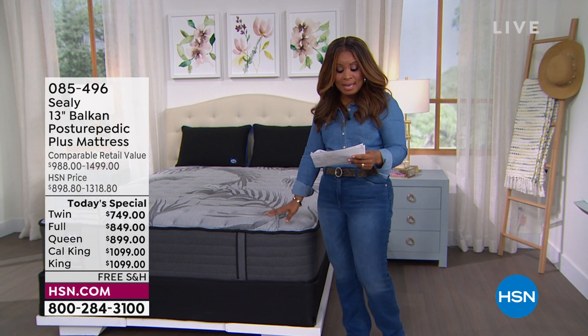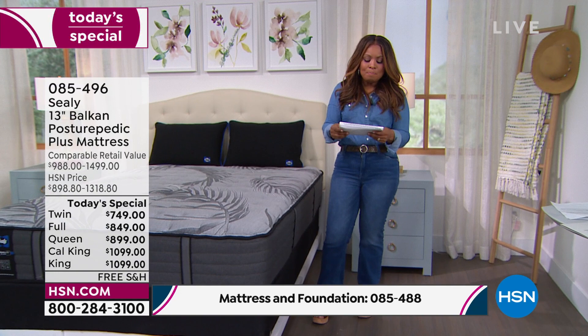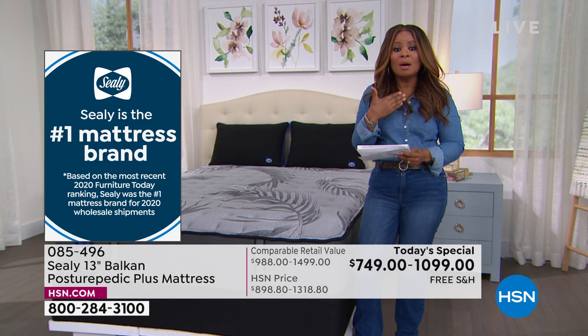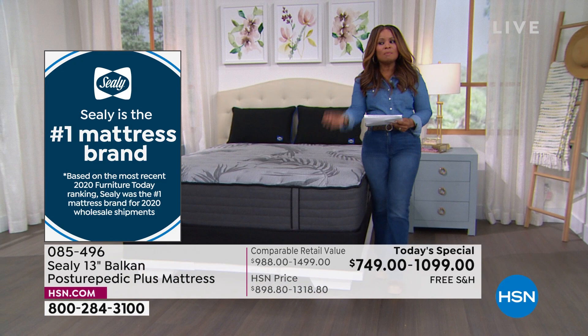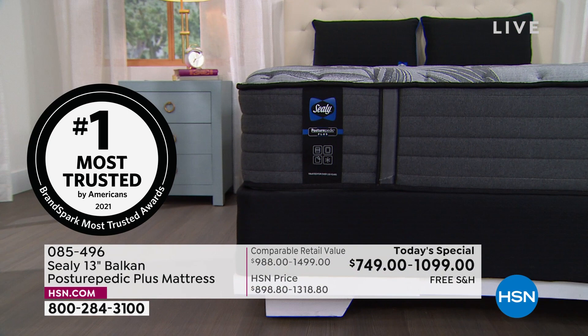Sealy is the number one mattress brand — that's based on the most recent 2020 Furniture Today ranking. Sealy was the number one mattress brand for 2020 wholesale shipments. What better way to shop than number one, especially shopping on television where you can't touch it or feel it, but knowing and trusting that iconic brand. And speaking of trusted — it has been awarded the 2021 BrandSpark Most Trusted Brand award.